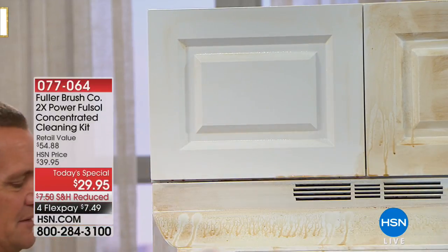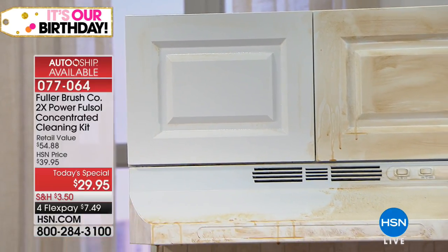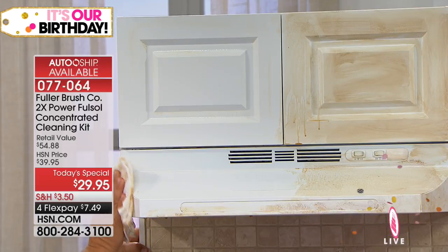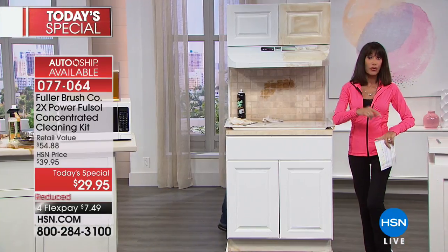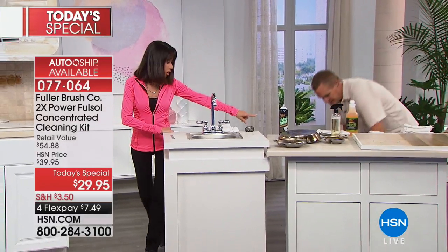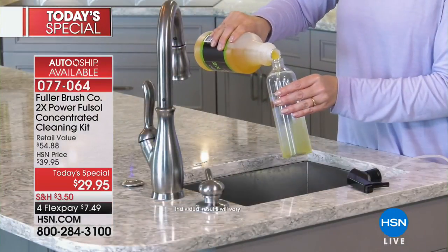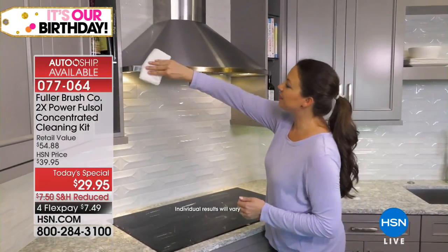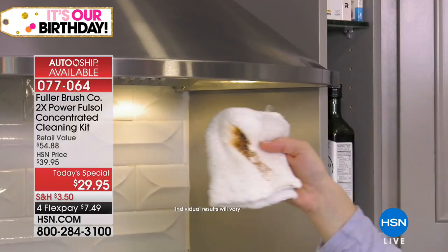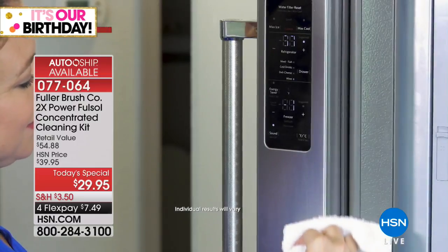And the concentrate allows you the opportunity to make gallons and gallons of cleaner. You've also got the FullSol spray degreaser and those stainless steel sponges. You can go from one room to the other — it's not just the kitchen. We're showing you a lot in the kitchen because it is a great degreaser, but you can use this all around the house: bathroom tile, shower doors, floors. Add just one ounce to a bucket full of mop water — use it on hardwood floors, tile, linoleum, any surface. Can I use it on granite? Absolutely, because there's no phosphate.